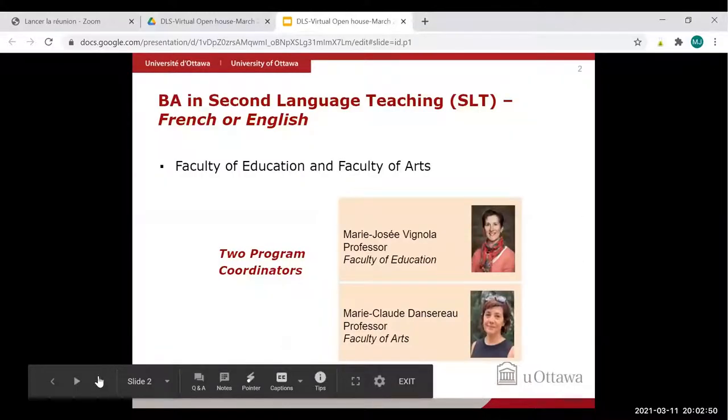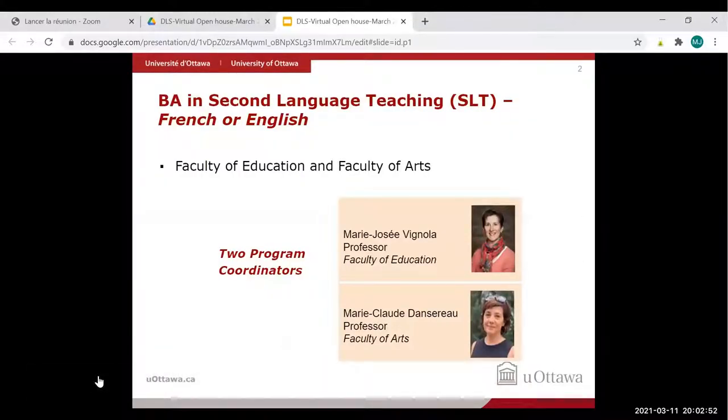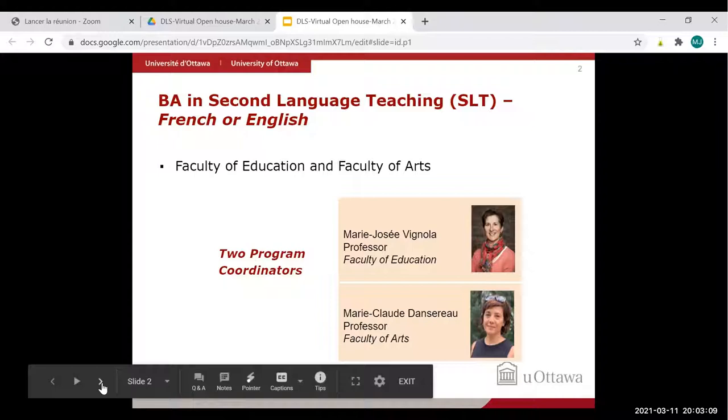This program is a collaboration between the Faculty of Education and the Faculty of Arts, so there are two coordinators directing the program. One of them is Marie-Josée Vignola — that's the voice you're hearing right now — from the Faculty of Education. She works with colleague Marie-Claude Dansereau of the Faculty of Arts.